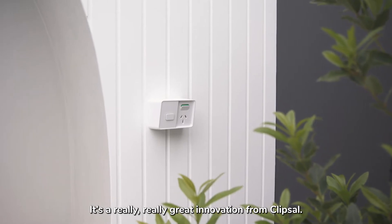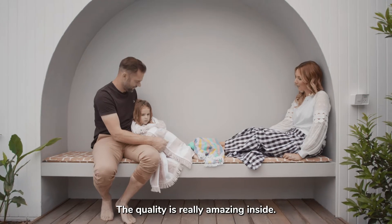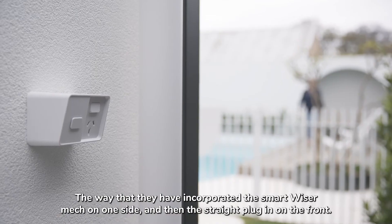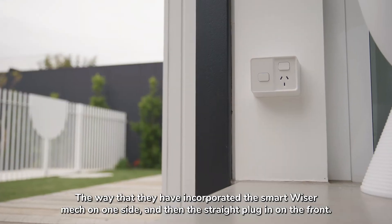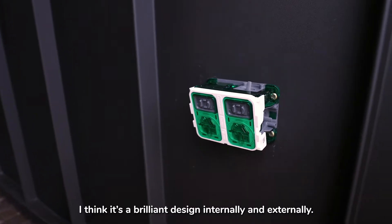It's a really, really great innovation from Clipsil — we haven't seen a product like this ever. The quality is really amazing inside. The way they have incorporated the Smart module on one side and the straight plug-in on the front, I think it's a brilliant design internally and externally.